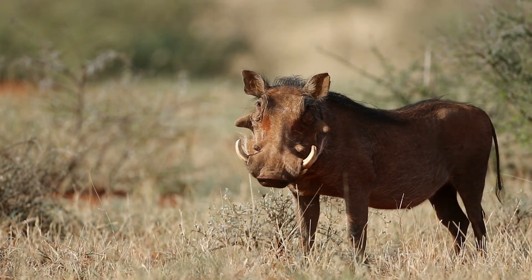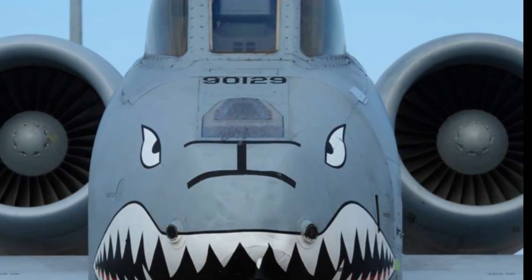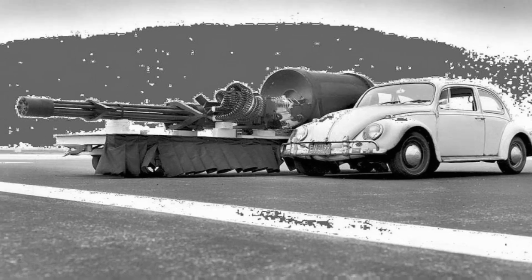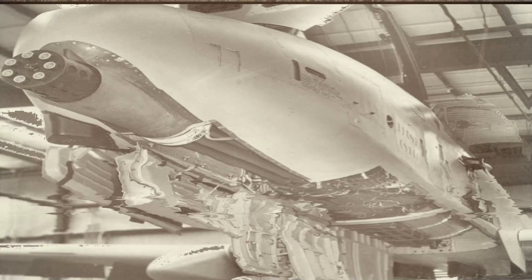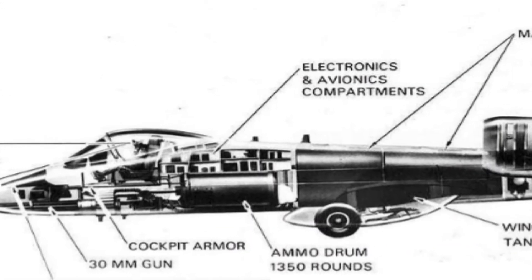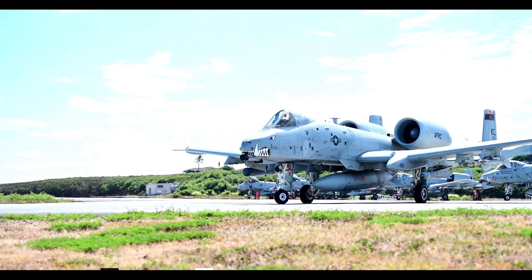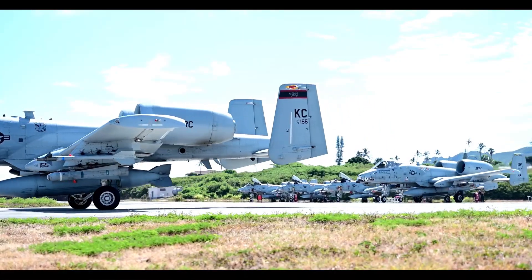The A-10 isn't just an aircraft — it's a flying tank. Its airframe is built around the GAU Avenger, a 7-barrel Gatling gun that spits out 3,900 rounds per minute, each round capable of shredding enemy armor. And if that wasn't enough, the cockpit is wrapped in 1,200 pounds of titanium armor, nicknamed the Bathtub, designed to keep pilots alive even when taking direct hits.